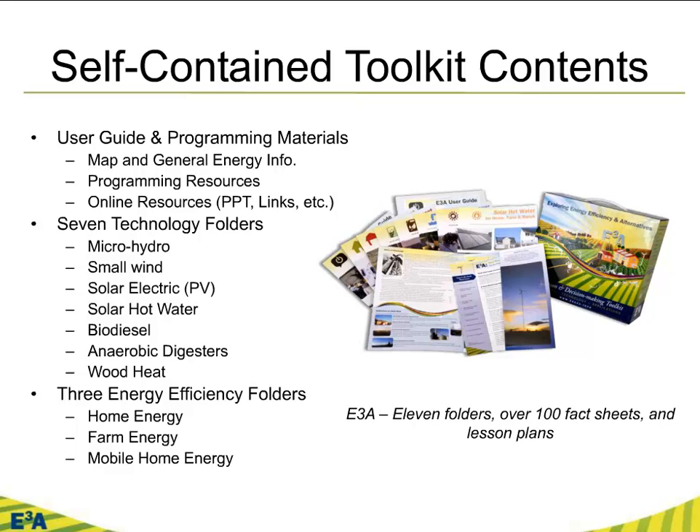As we're on a bioenergy Friday, a good number of the folders focus specifically on bioenergy resources. Recognizing the importance of efficiency first, we also broke things down into home energy and farm energy — where we used some excellent material from North Dakota State — and a recent folder on mobile home energy, recognizing expertise at Montana State University. It adds up to over 11 folders, 100 fact sheets, and a lot of lesson plans. It's a fairly extensive curriculum.